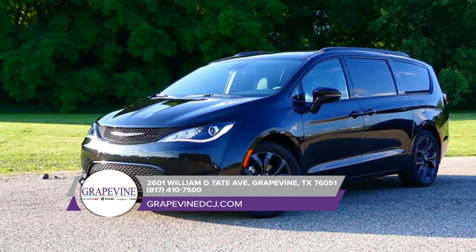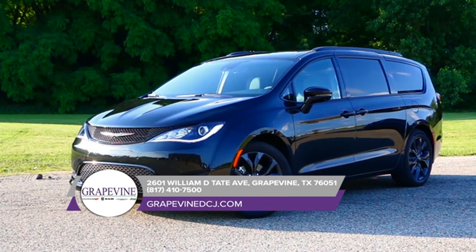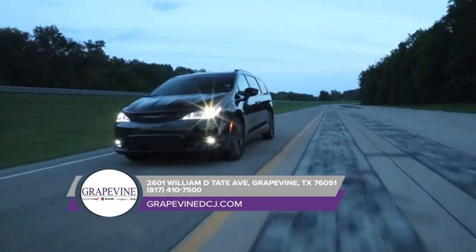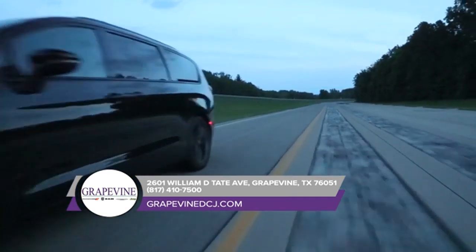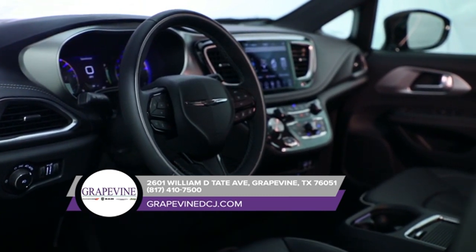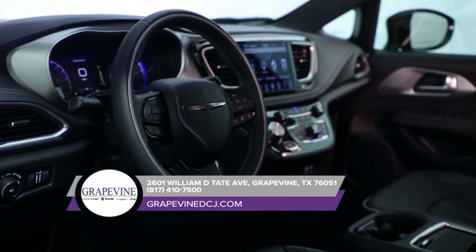Thanks to dual-phase high-strength lightweight steel, the Chrysler Pacifica offers a strong safety frame that was built from the ground up for impact protection. With many options for customization, the 2018 Chrysler Pacifica lets you color in your own adventure to complement the sunset you'll be driving off into.